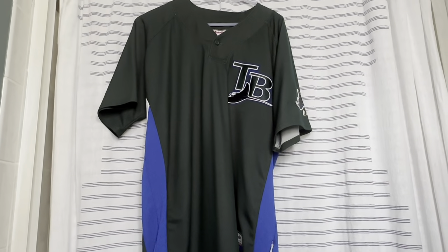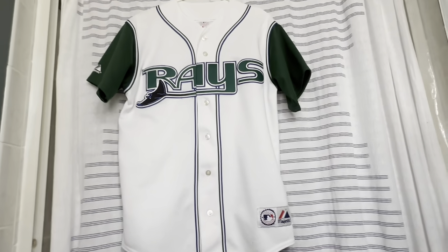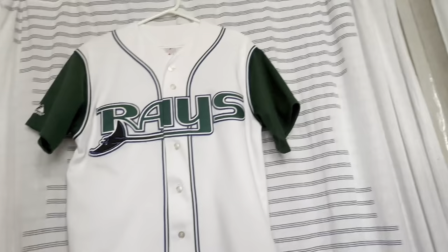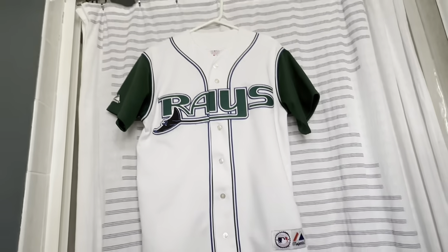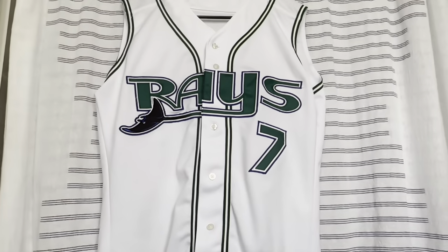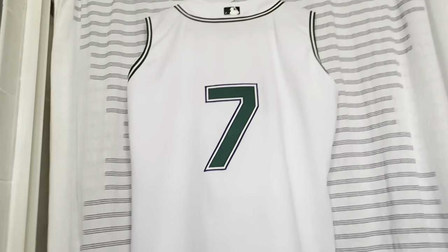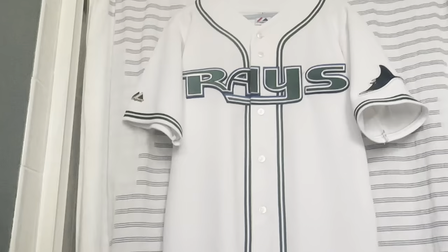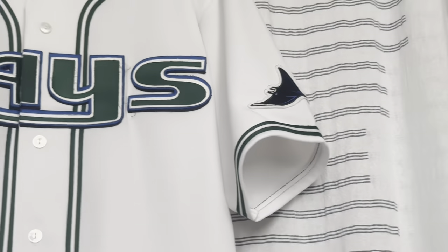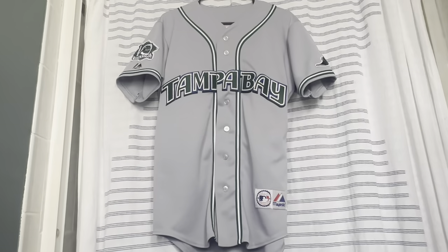This is a spring training jersey from the green and blue era with the old-school stingray patch on it. The home jersey for this era was a white and green vest-style jersey. This one has the Devil Ray coming across the front in green in a different font — on the back is Rocco Baldelli, number 5. Here's that same jersey but without the sleeves, a player/team-issued version with just number 7. In 2004 they tweaked it slightly, taking off the Devil Ray across the front to just say 'Rays' with a patch added — back is also Rocco Baldelli.